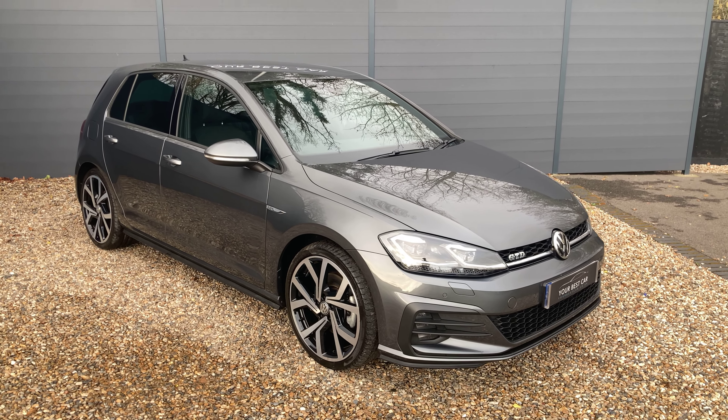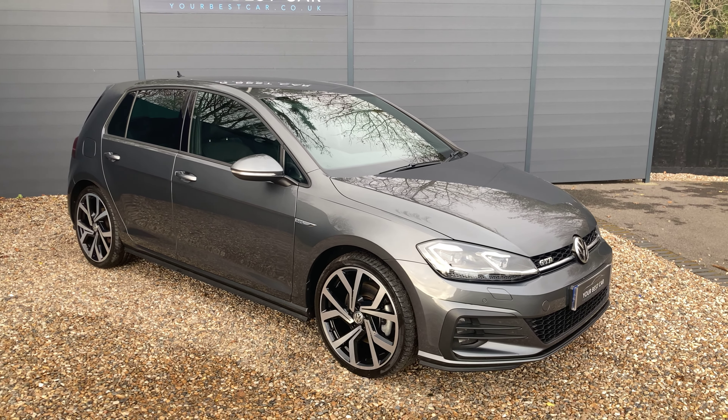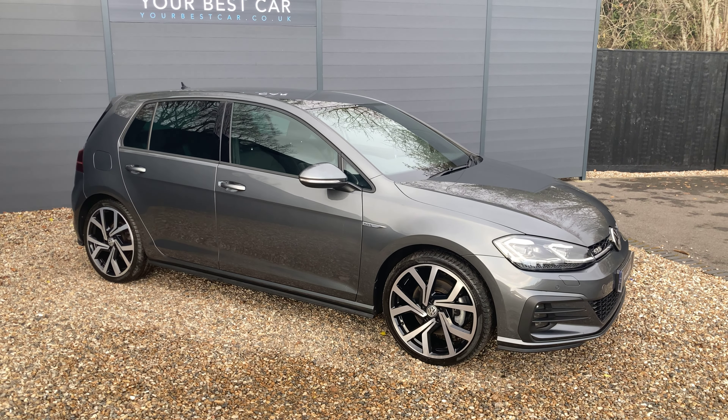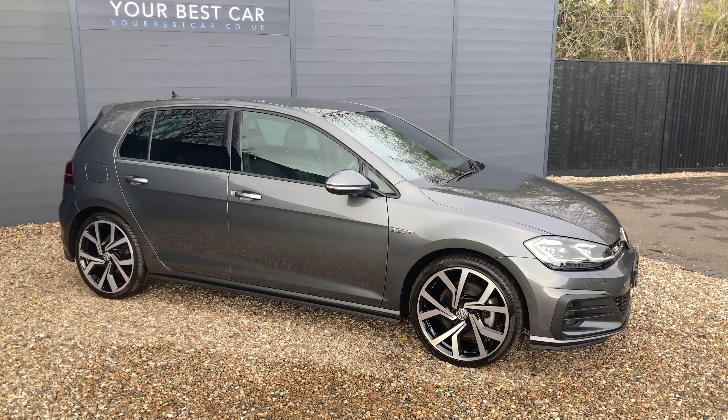Good morning from Your Best Car in Kent. My name is Ben. I'm from one of our two UK branches. We're here in Cranbrook, 10 miles outside of Tunbridge Wells, or just a 40-minute train commute from London.